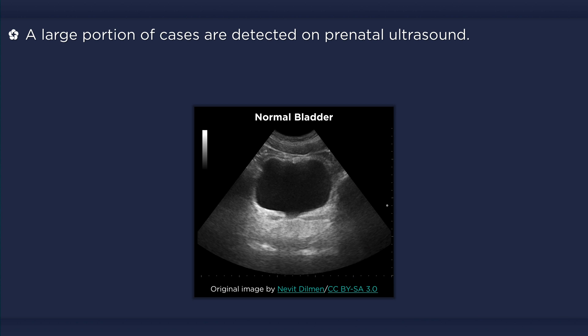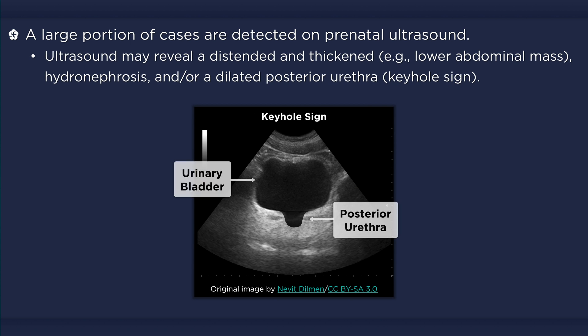Many cases are discovered in utero on prenatal ultrasound. The most characteristic finding on ultrasound is a dilated posterior urethra, which when combined with a distended bladder is said to look like a keyhole. The actual posterior urethral valves, however, are not visualized due to their small size.